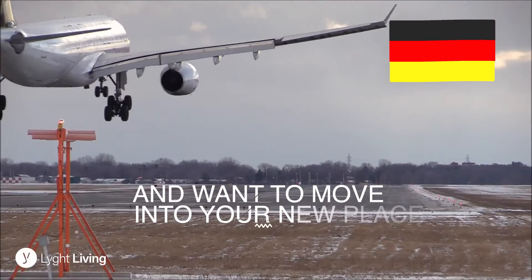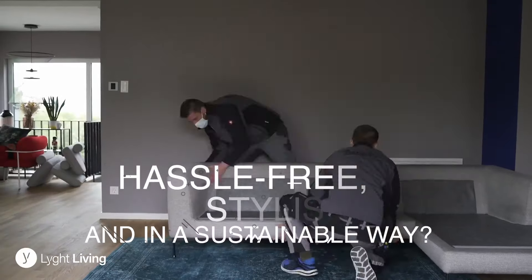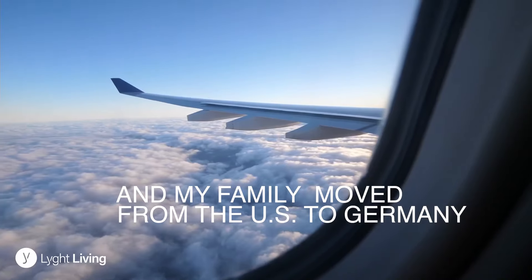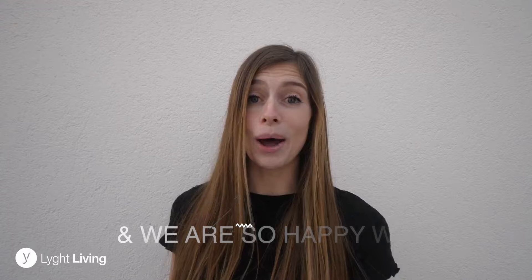Are you moving to Germany temporarily and want to move into your new place hassle-free, stylish, and in a sustainable way? Then perhaps you should consider furniture rental. My name is Risa from Our Story to Tell, and my family moved from the U.S. to Germany and we rented furniture for the first time ever, and we are so happy we did.